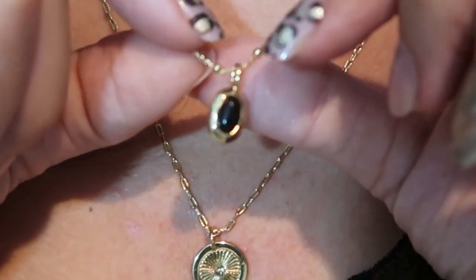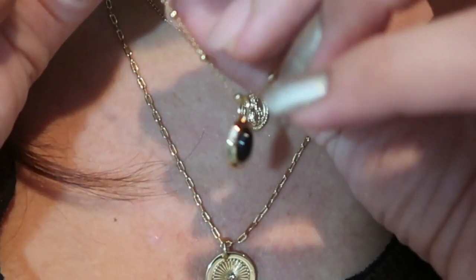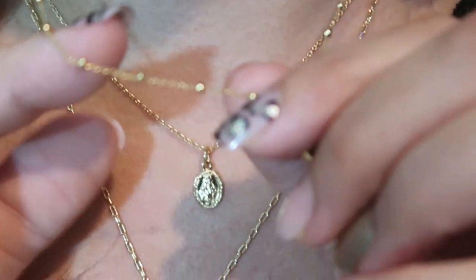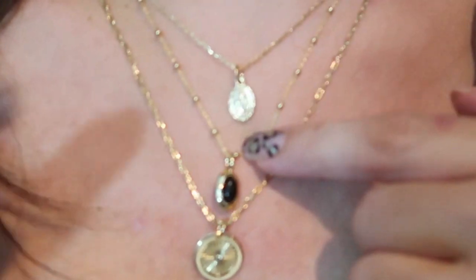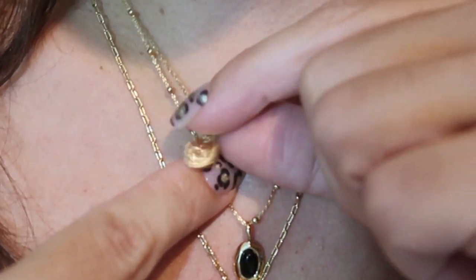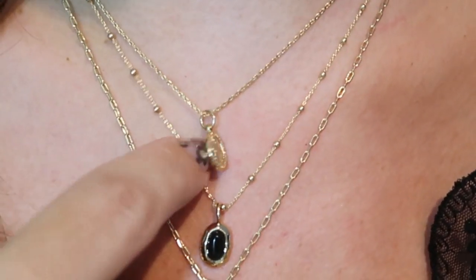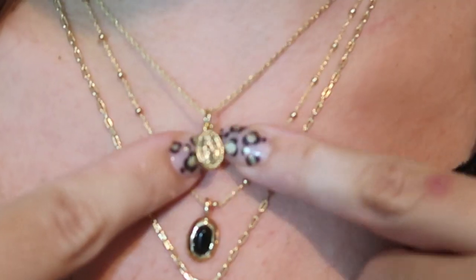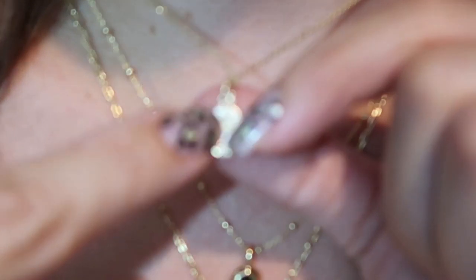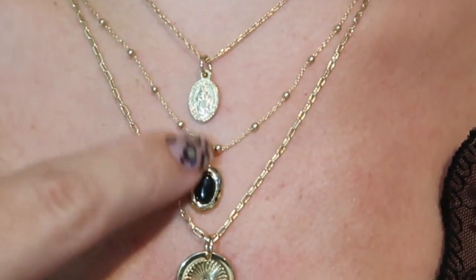The next necklace is a black oval onyx. It's so pretty and done so well. It had a protective coating on it when I received it, which is also a nice little extra detail. The chain is beautiful — it has gold ball stations all throughout. And then this top necklace is Mary. I don't think you need to be religious to wear it — it's just so beautiful. It's actually double-sided as well: one side is a cross with some little designs, and the other side is Mary.